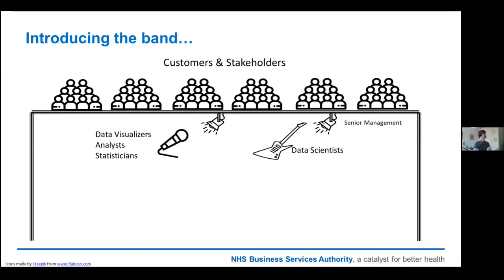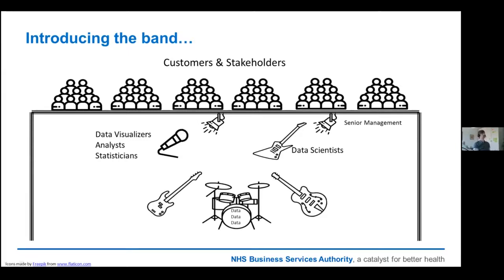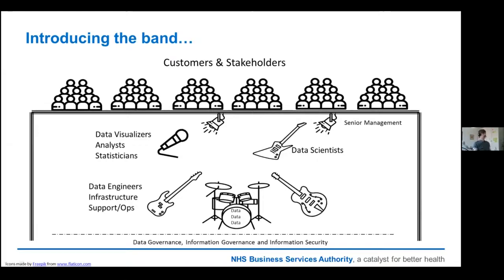But that isn't all you need. Imagine listening to Guns N' Roses and it was just Axl Rose screeching and Slash noodling on a guitar — it just wouldn't work. You have to have the rhythm section holding it all together and freeing up those data visualisation people, those data scientists, those analysts to do what they do best. These are your data engineers, your infrastructure people, your support and operations team. They're holding it all together, doing a lot of the dirty work. And last but not least, at the back of the stage, you've got data governance, information governance, and information security — they keep the show on the road.